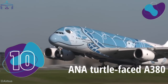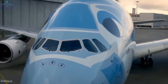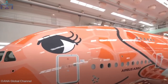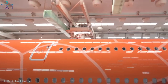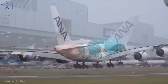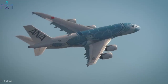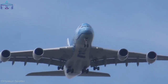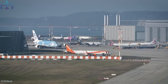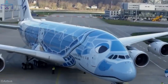Number 10: All Nippon Airways turtle-faced A380. The Japanese airline decided to celebrate the Tokyo–Honolulu flight with an eye-catching livery. Not only do passengers enjoy the Airbus A380 on this route, but they also have the chance to admire one very special livery never seen before on an A380 — the Flying Honu. The Honu is the Hawaiian name for the sea turtle, and the design makes the entire A380 look like one.